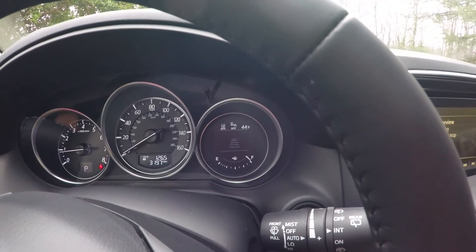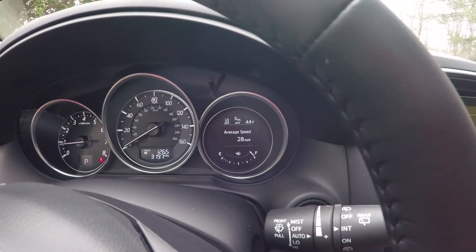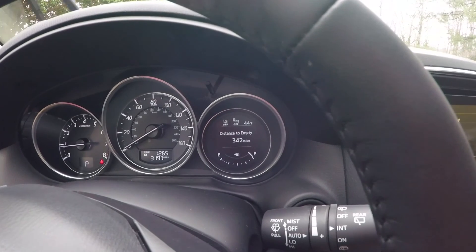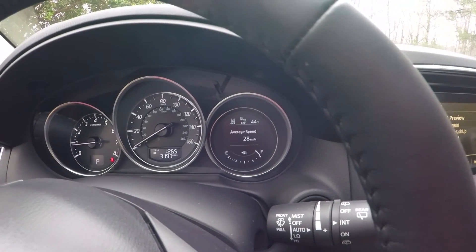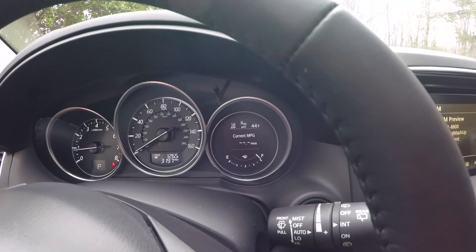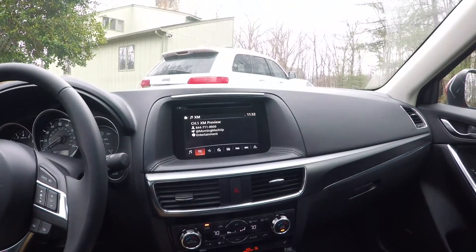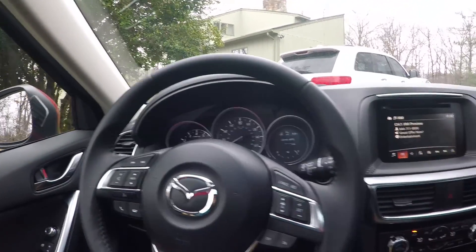It has adaptive cruise control, which is a nice feature, as well as miles per gallon, distance to empty, and you can cycle through all the driving info you want to know. Yeah, this looks good — I'm excited to drive it and let's see how it tests.